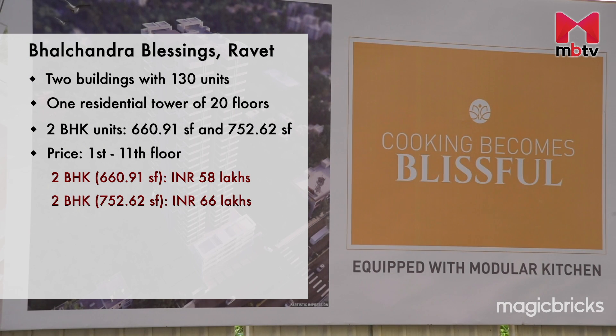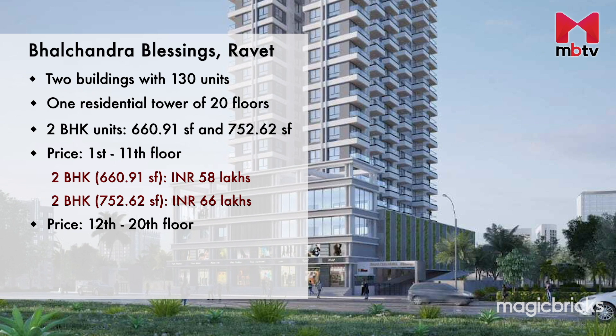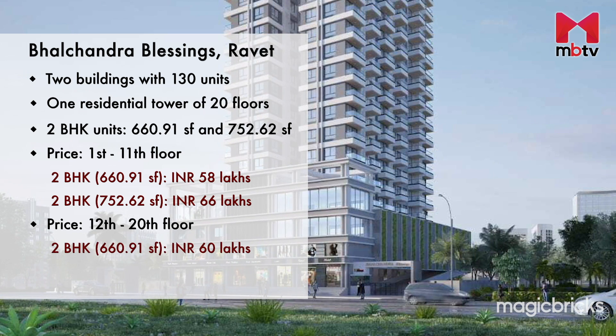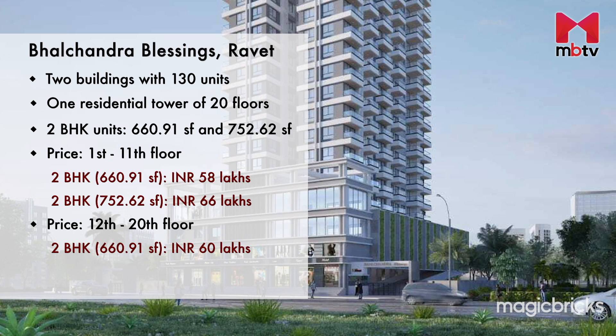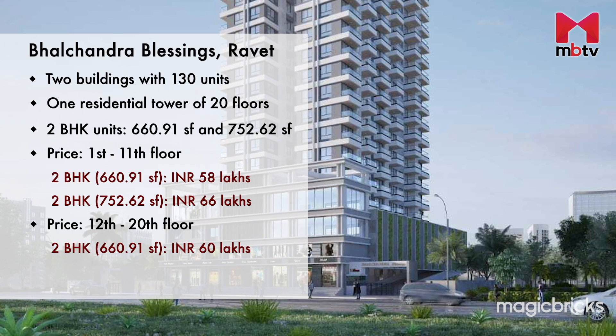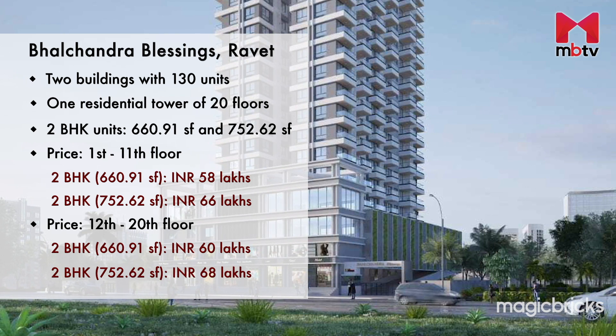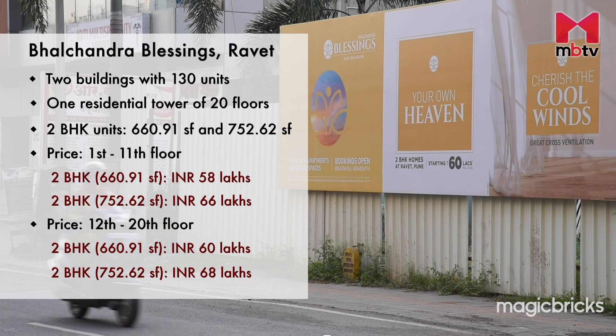Apartments from the 1st to 11th floors with 752.62 square feet carpet area are available at an all-inclusive price of Rs 66 lakhs. All apartments from the 12th to 28th floors having 660.91 square feet carpet area are available at Rs 60 lakhs, while those with 752.62 square feet carpet area are available at Rs 68 lakhs.